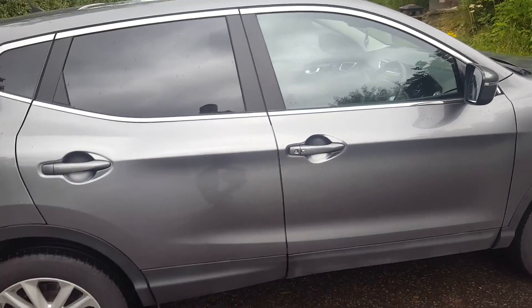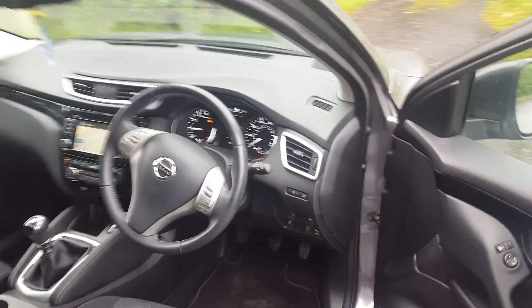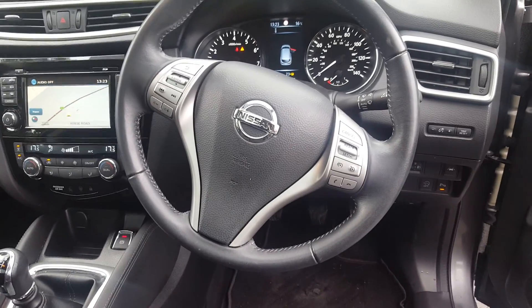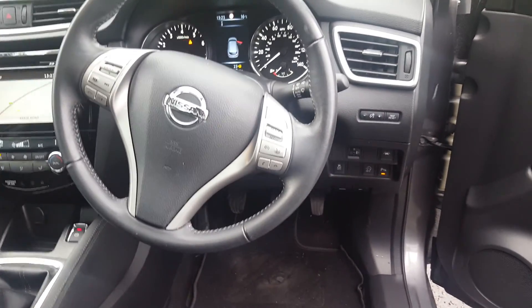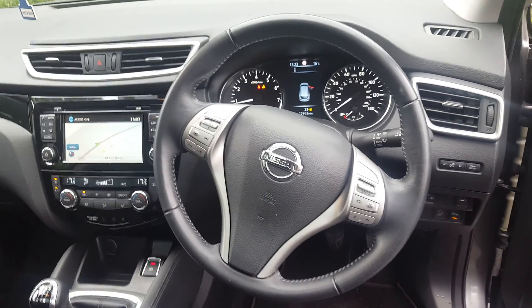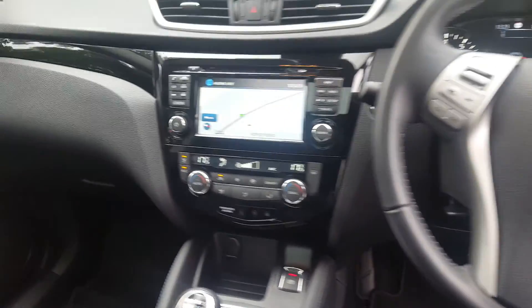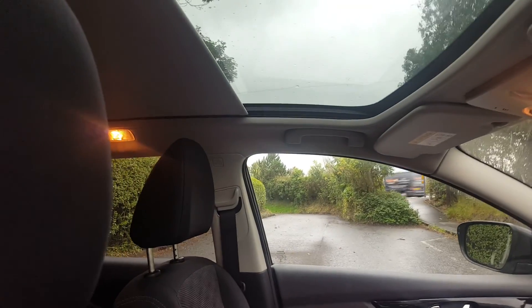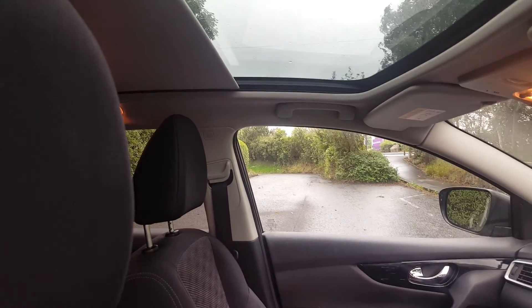I'll now show you some of the accessories within the vehicle. This model comes with steering wheel operated CD player and radio, stop-start, speed limiter, cruise control, satellite navigation along with a reversing camera, air conditioning, and a very nice panoramic sunroof with open and close sliding electronic blind.